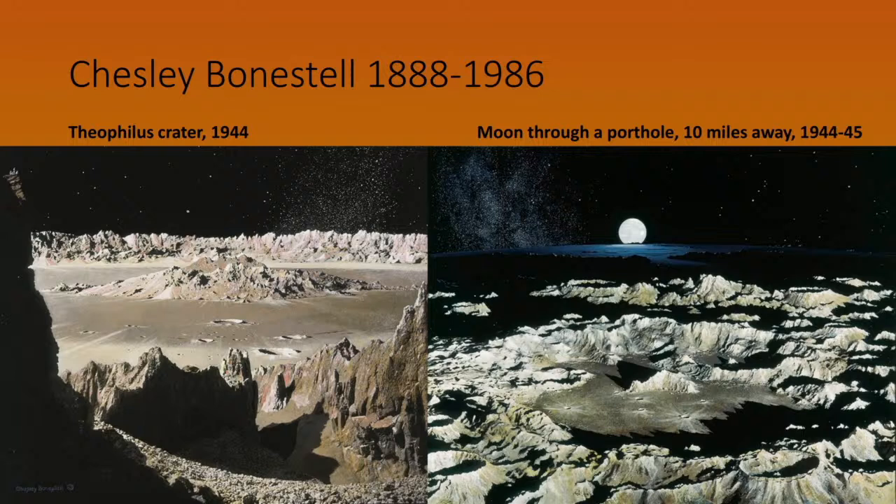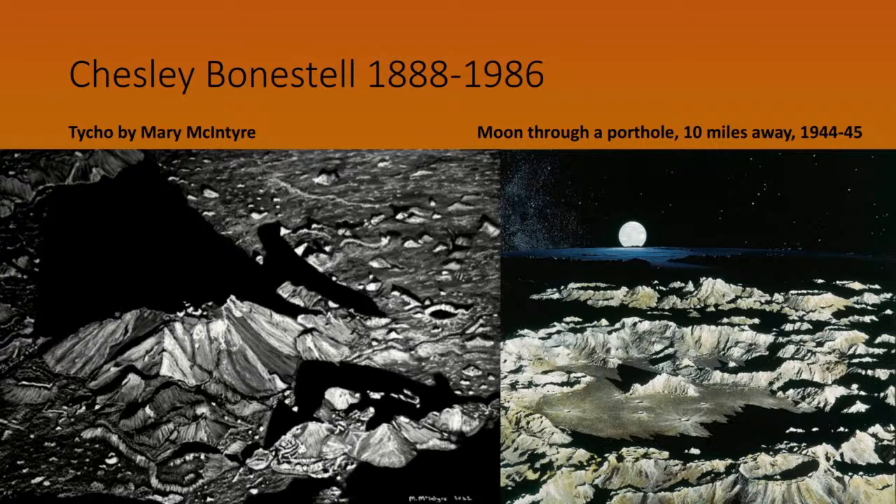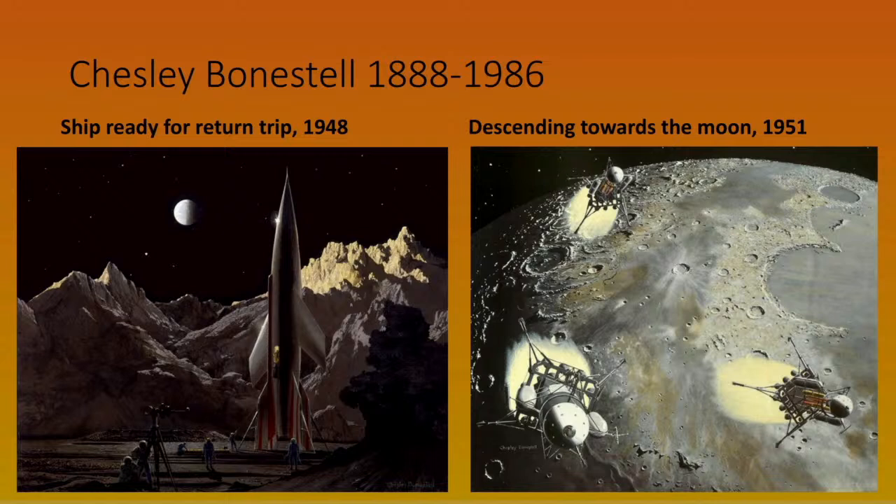On the left, Bonestell's view of Saturn from Titan — the sky isn't right as we now know Saturn's shrouded in orange smog, but it's remarkable because you can see sunlight reflecting off the rings cast onto the planet's dark side. His pictures of the moon look very much like real photographs taken by the Lunar Reconnaissance Orbiter. Alongside them is Mary McIntyre's picture of the crater Tycho, based on an LRO image — and you can see how similar this Space Age illustration looks to Bonestell's pre-Space Age painting.